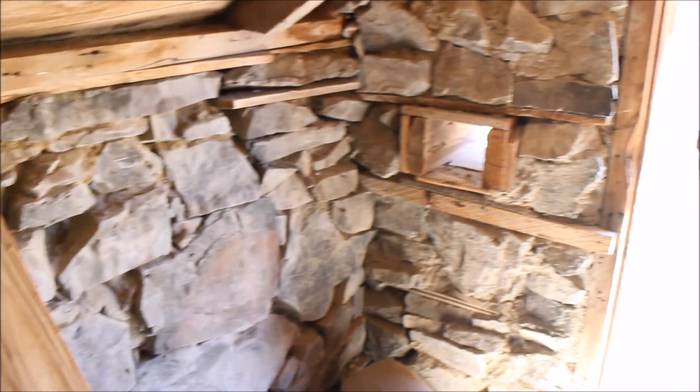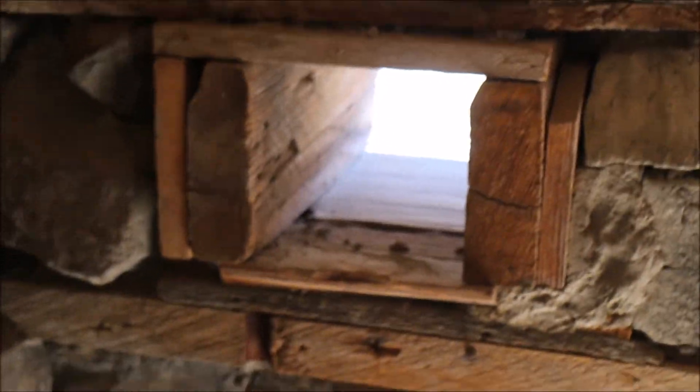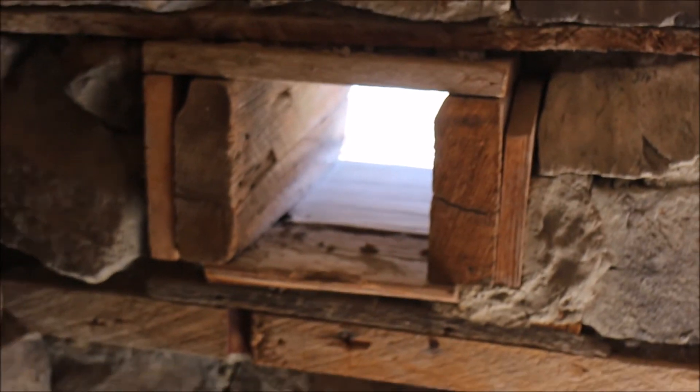Look at these rock walls — they never seem to fall down. That's crazy. You can see they had little almost-windows.